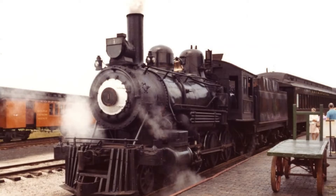Western Coal & Coke No. 1 is a Canadian 4-6-0 10-wheeler. It is a relatively small locomotive, but it is a pretty crew-friendly one too.